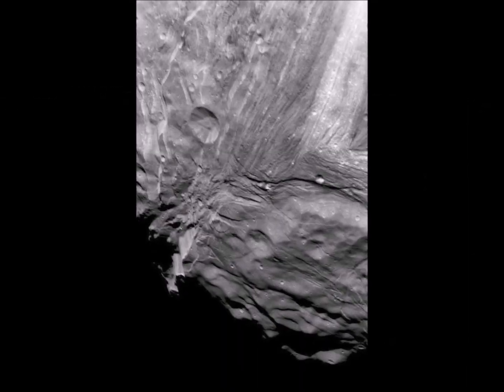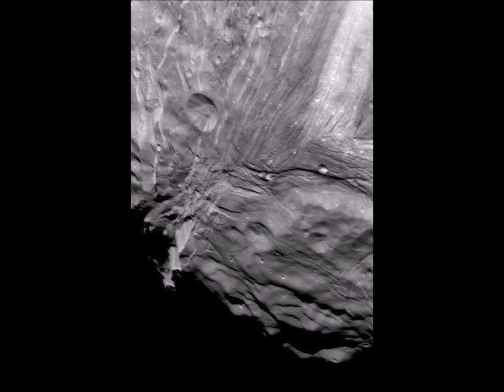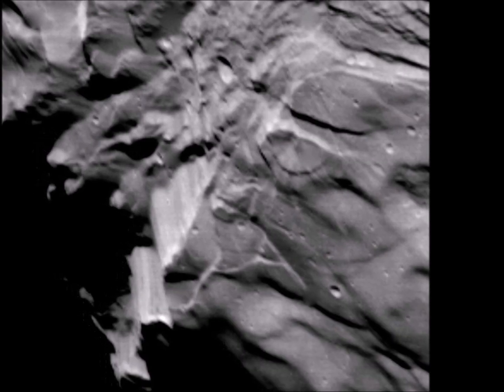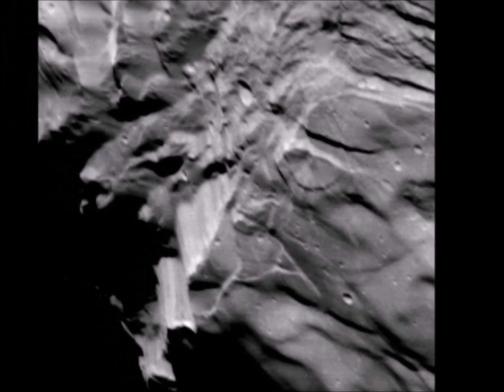A giant cliff that would nearly touch a spacecraft in a low orbit juts out from Miranda's icy landscape. An ATV ride here would be the thrill of a lifetime.